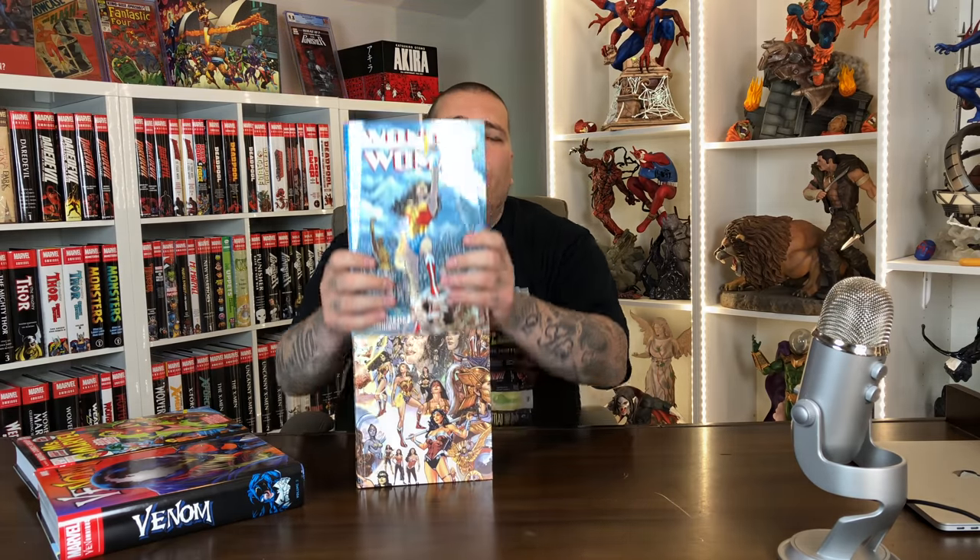Next up, I got the Wonder Woman Omnibus by Phil Jimenez. I wasn't really too excited about it, but reading the synopsis it actually sounds like a pretty dope book — it has a lot to do with Gotham and Batman. It collects Wonder Woman 164 through 188, Wonder Woman: Donna Troy #1, Our Worlds at War #1, DC Special: The Return of Donna Troy 1 through 4, plus pinups, variants, secret files, and more. $75 cover price on this. It's got a wraparound cover — there are a lot of different Wonder Women. We'll show it in a sky view while I stretch the spine.